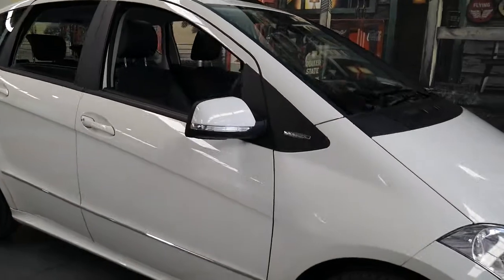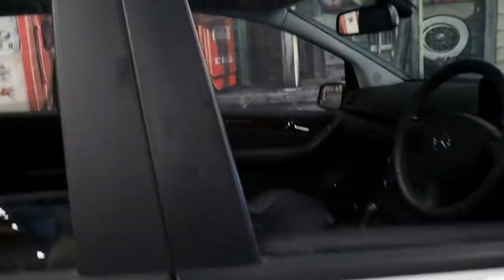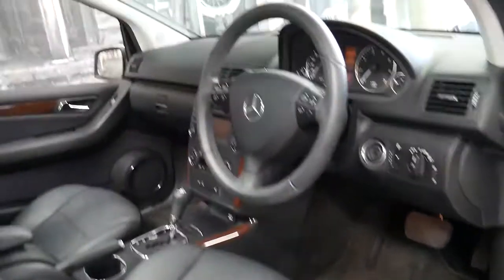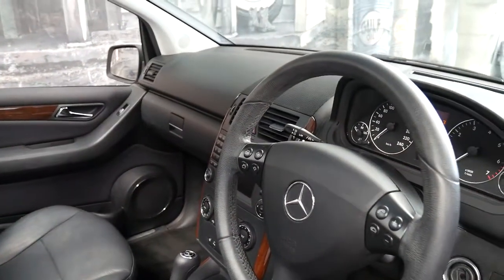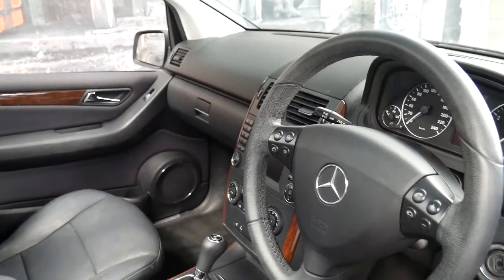Looks like it's got park assist as well, looking at the front bumper bar. Automatic headlights, cruise control, and I mentioned the climate control. It's got the original Mercedes-Benz factory mats. And 127,000 kilometres on a car like this is very little really.